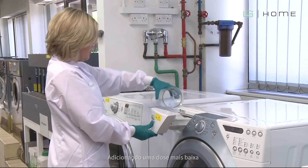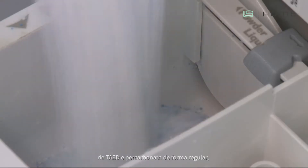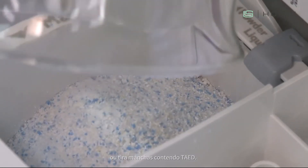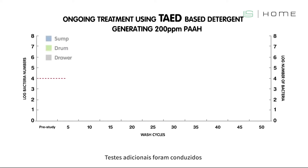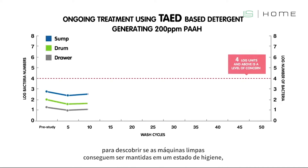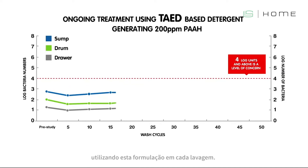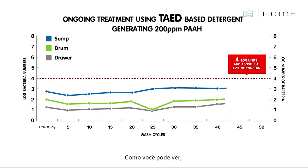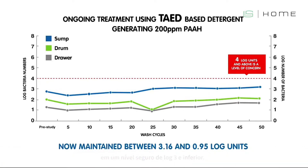By adding a lower dose of TAED and percarbonate on a regular basis — using a main wash laundry powder or bleach booster containing TAED — further tests were conducted to discover if clean machines can be maintained in a hygienic state by using these formulations in every wash. Bacterial levels were monitored in the drawer, sump, and drum. As you can see, hygiene levels were maintained at a safe level of log three and under over 50 washes by the inclusion of TAED, which generated 200 ppm peracetic acid in every wash.